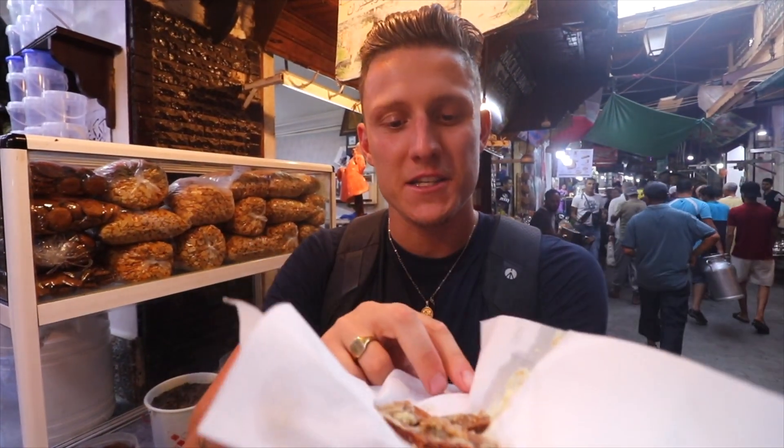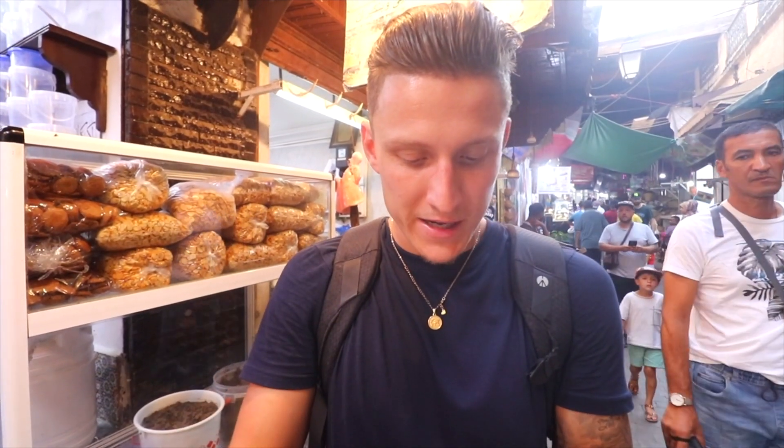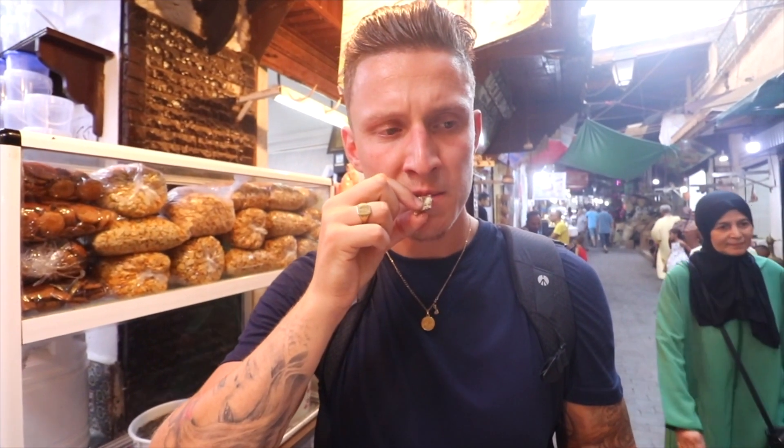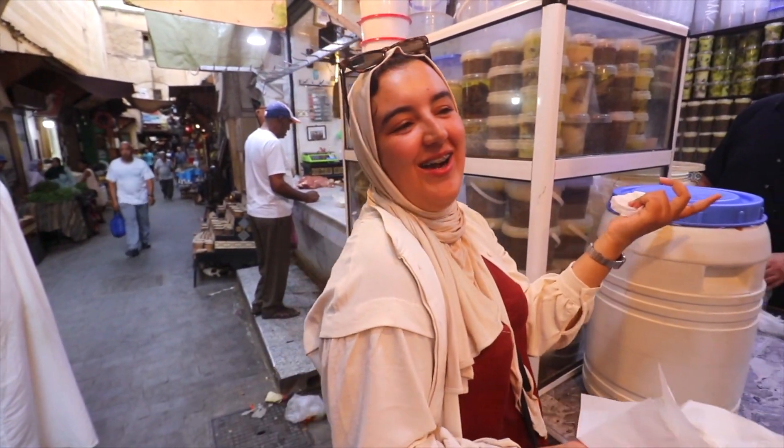From pancakes to beef jerky. The beef here is actually dried on the rooftops above, and you can see jars filled with different things to keep it fresh and sweet. It's fatty and soft — not like crunchy beef jerky at home. It's more like a pulled pork texture with a really strong cheesy taste, probably from the fat. I prefer the pancakes!